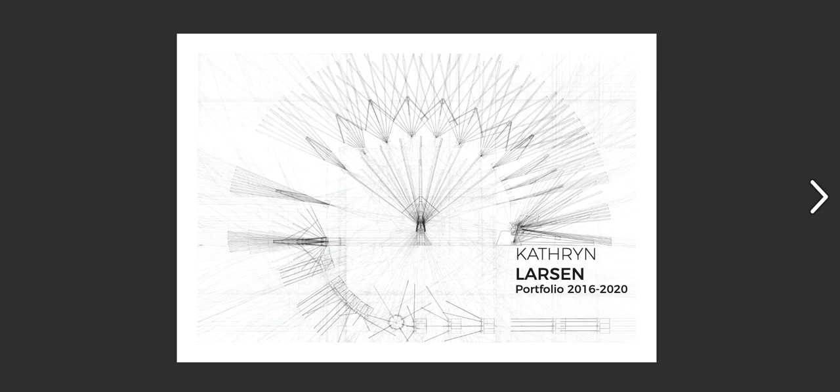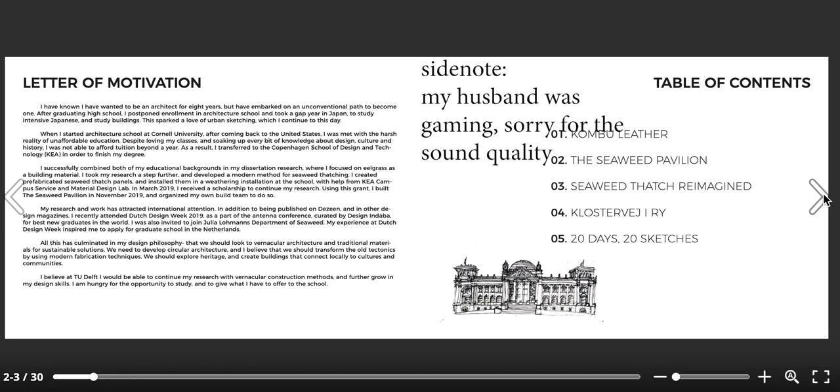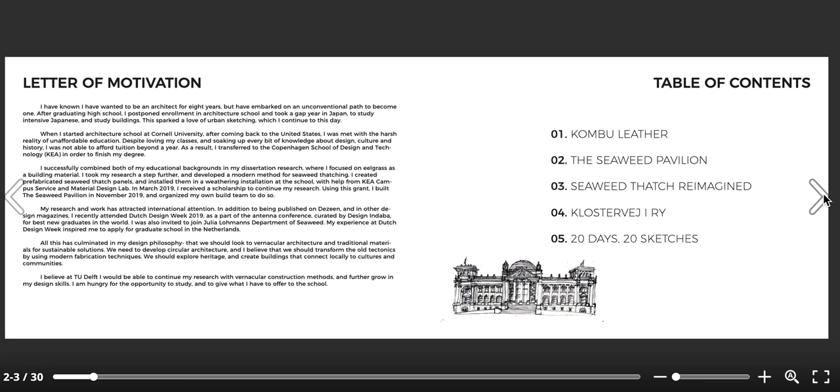I'm going to start off with the cover page. I think the cover page is always an example to start with a really visually arresting part of your work. In this case, I chose an image from my first semester at Cornell University. Delft requires a letter of motivation on the side, and in mine I talk about my complicated schooling history, my passion for architecture, and essentially why I want to study there. A lot of schools want to know specifically what about the program you really like, and they want to see that you've done your research.